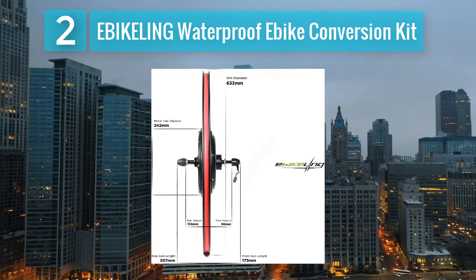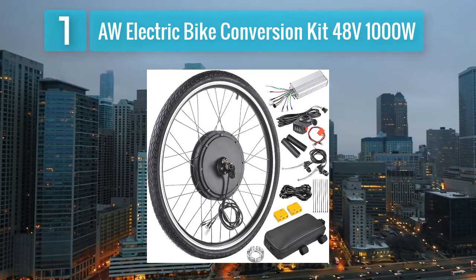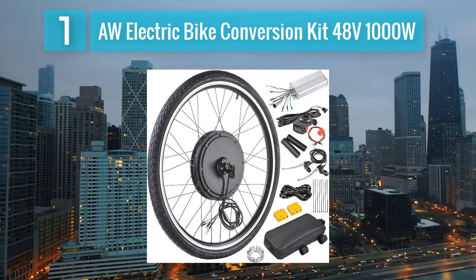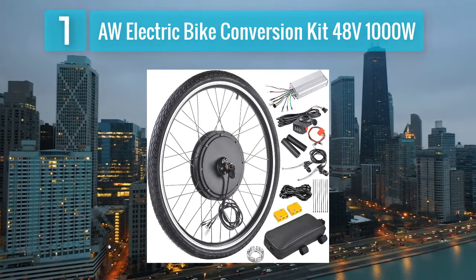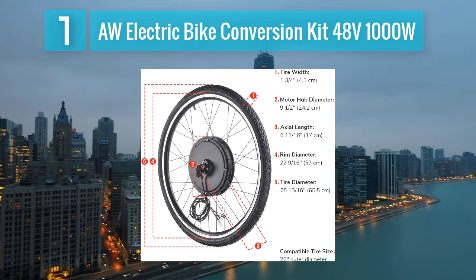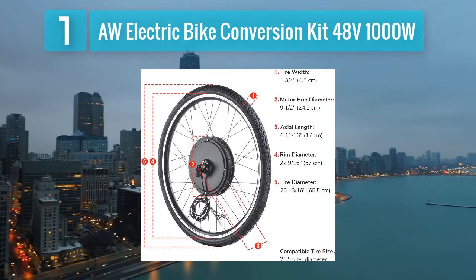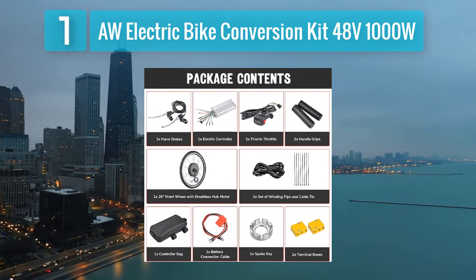Coming in at number 1: the AW electric bike conversion kit, 48 volt 1000 watt. The AW electric bike conversion kit stands out with its 48 volt 1000 watt motor, providing a powerful boost to your regular bike. This kit includes a brushless hub motor ensuring a quiet and smooth ride. The kit comes with a user-friendly LCD display that shows essential information like speed, battery level, and distance.